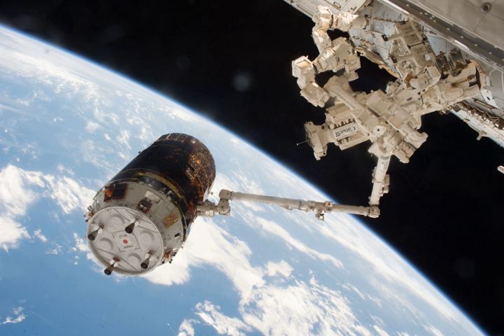The SFINKS payload — Solar cell Film array sheet for Next generation — on Kunitori-6 will test thin film solar cells in space.